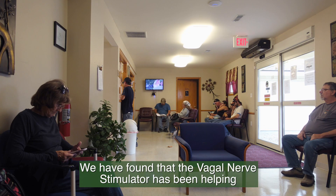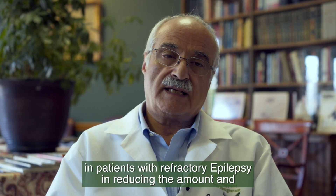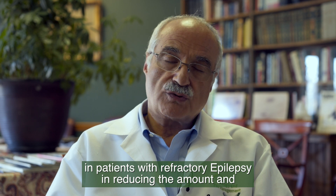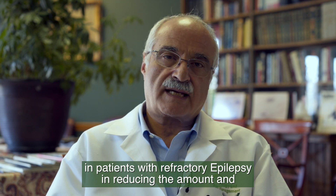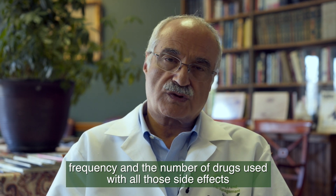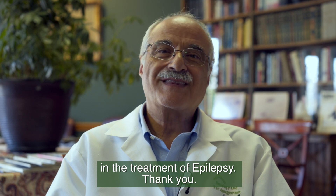We have found that the vagal nerve stimulator has been helping patients with refractory epilepsy in reducing the amount and frequency of seizures and the number of drugs used, with all those side effects, in the treatment of epilepsy. Thank you.